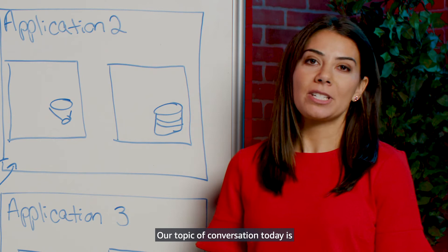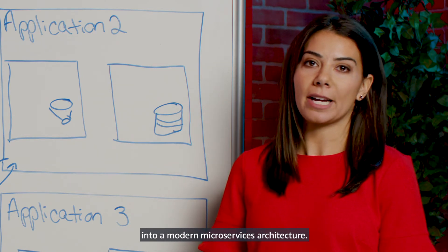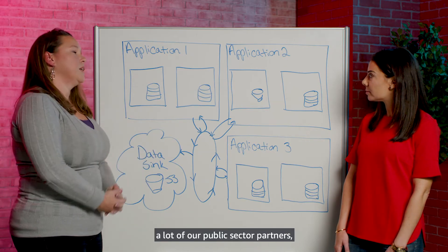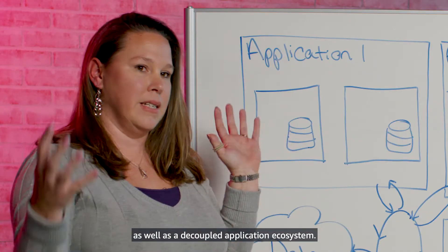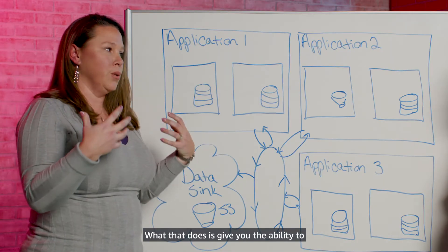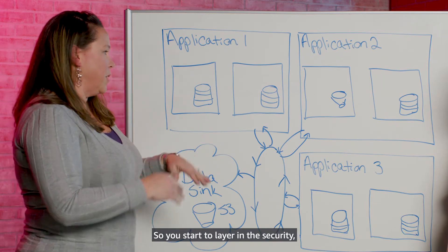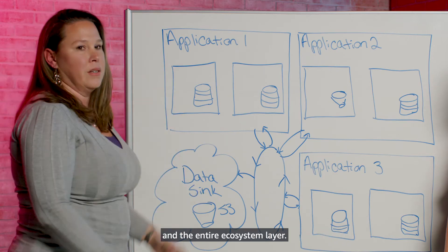Our topic of conversation today is building security and resiliency into a modern microservices architecture. And with that, let's turn to the whiteboard. One thing we're seeing across a lot of our public sector partners is the move to a microservices architecture, as well as a decoupled application ecosystem. That gives you the ability to build in security from day one — layering it in from the data store, the microservice, the application, and the entire ecosystem layer.